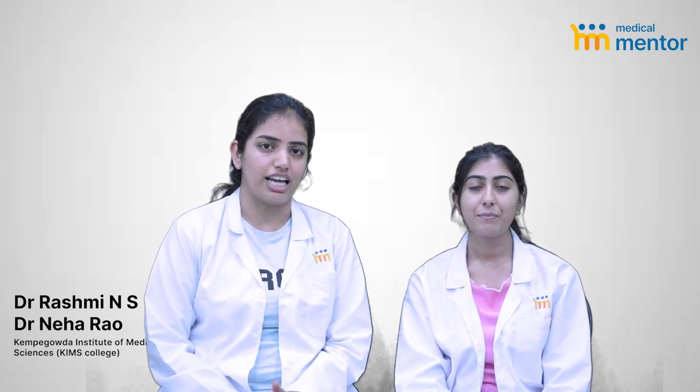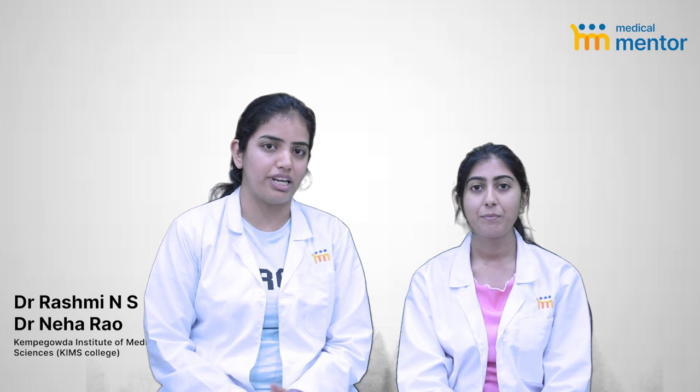Coming to the first four years of MBBS, which covers theory and practical, followed by internship — let me break it down for you. The first year consists of three subjects: anatomy, physiology, and biochemistry. All will be in the preclinical block, which is located in the Banshantri campus.